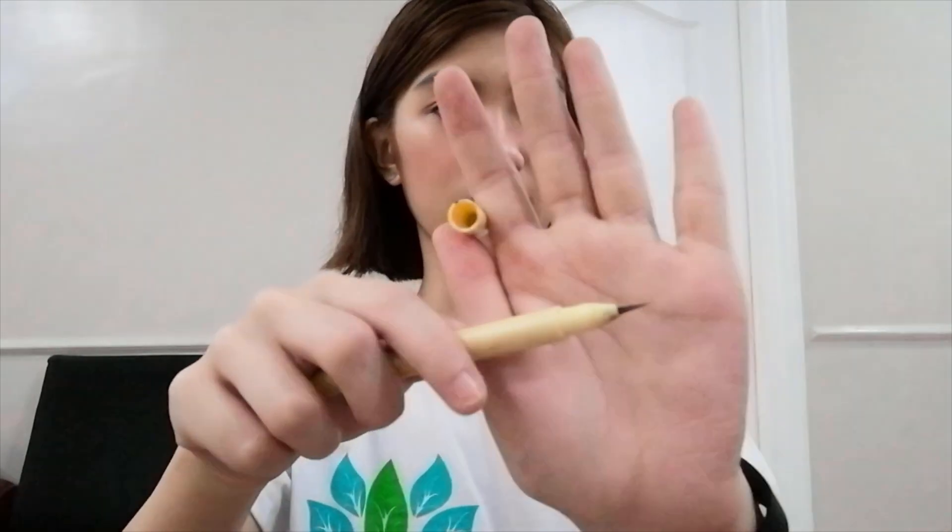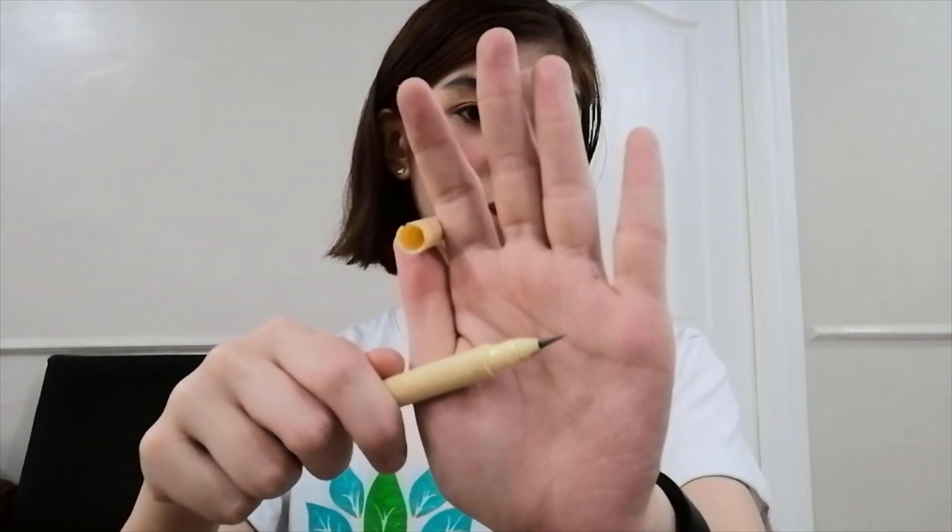Next product is a brow product, also from Generation Happy Skin. This is the Perfect Brows Long-Lasting Liquid Pen. It's hard to see because of the packaging, but that's how the pen looks like.